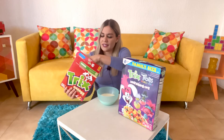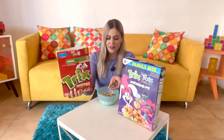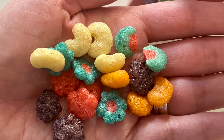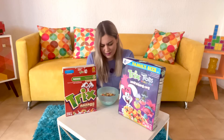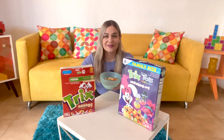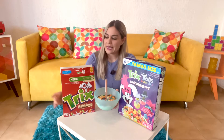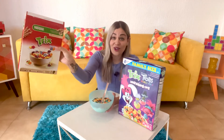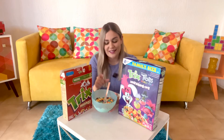Trix are for kids, so as long as we keep eating Trix we will forever be kids, and boy do I want to be a kid forever. That's a lot of cereal — the more Trix the more of a kid I will remain. Here we are with the fruity shapes. Of course not as pretty as the ones we see in the box, and they're not really that nice in real life.